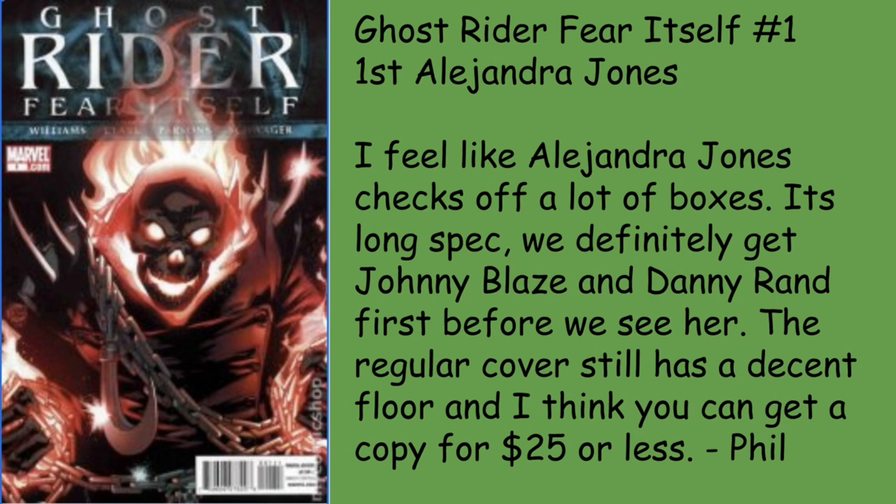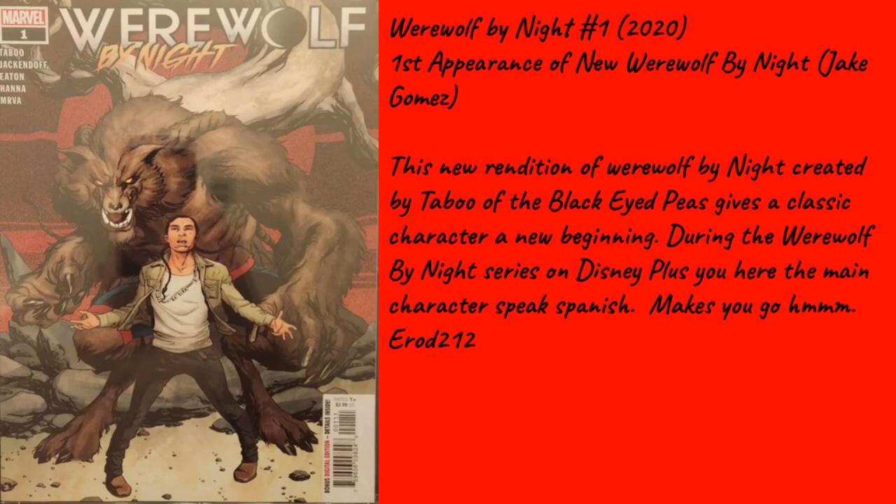Those are the picks from everybody on the crew. My pick is Werewolf by Night number 1 from 2020 — the first appearance of the new Werewolf by Night, Jake Gomez, created by Taboo of the Black Eyed Peas. This new rendition gives a classic character a new beginning. During the Disney+ special you hear the main character speaking in Spanish, which made me think — Jack Russell didn't speak Spanish. Is this an amalgam of the two characters? Could it be Jake instead of Jack, just a play on the name? There are also some variants to that cover that are really taking off.